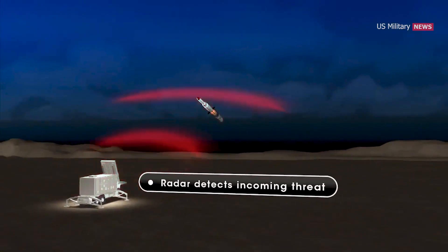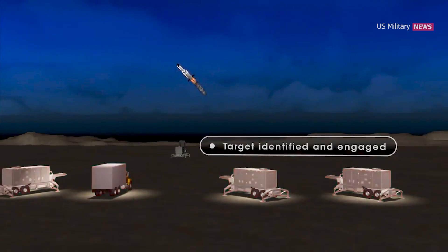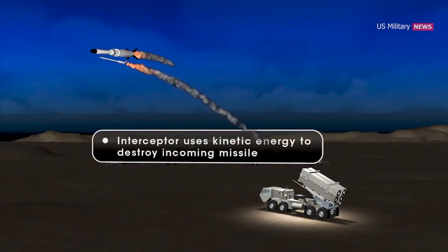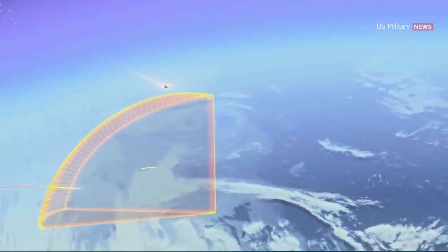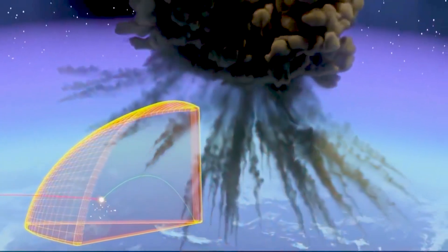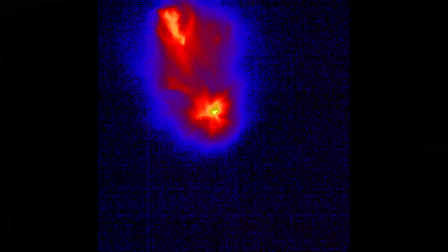Radar detects the incoming threat. The target is identified and engaged. The interceptor is fired from a truck-mounted launcher, and uses kinetic energy to destroy the incoming missile. THAAD has a unique capability to destroy threats in both the endo- and exo-atmosphere, and is effective against all types of ballistic missile warheads, especially weapons of mass destruction payloads.